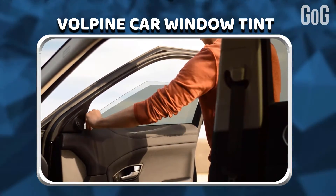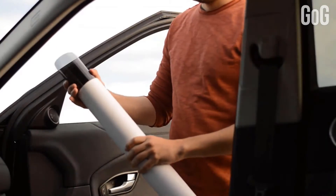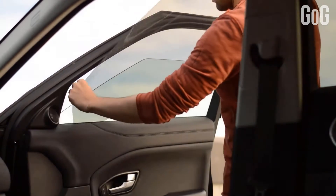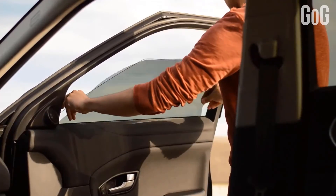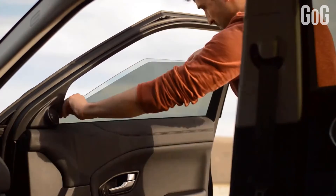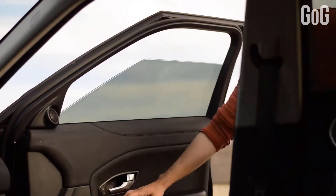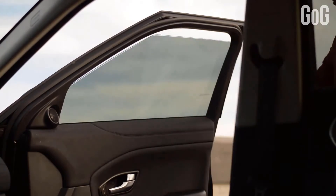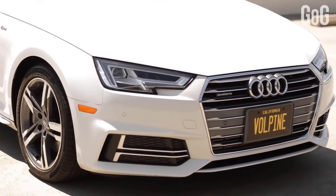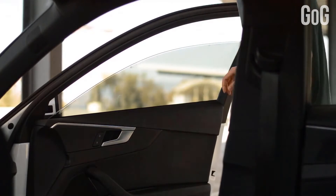Volpine Car Window Tint. This new innovation of removable and reusable car window tint by Volpine is built from composite materials to achieve the ultimate balance of next-generation window tint. It's an easy, effective, and stylish addition to any car that offers security, privacy, interior heat control, and quick installation. No matter what you are driving, the window tint comes pre-cut to fit any window size and shape. Plus, if you ever decide you'd like a break, Volpine Window Tint can be removed just as easily as it was installed.